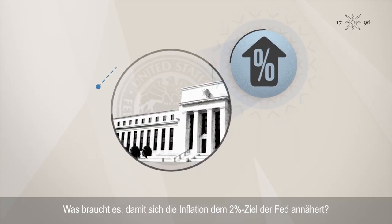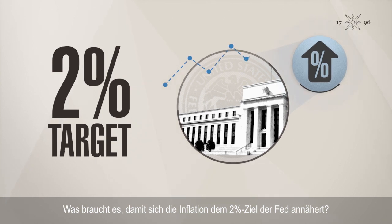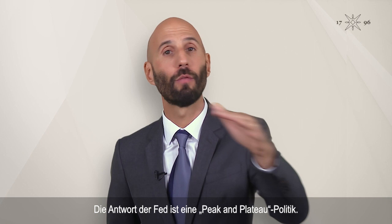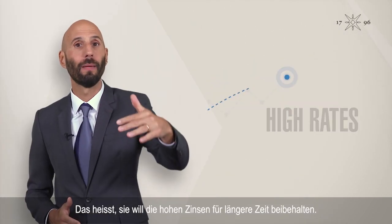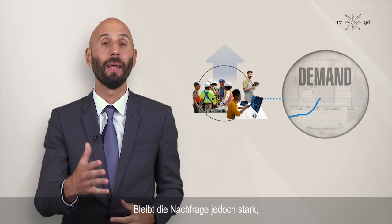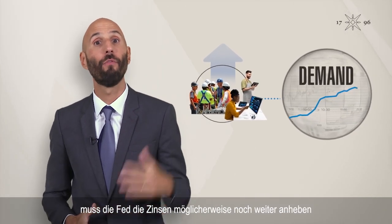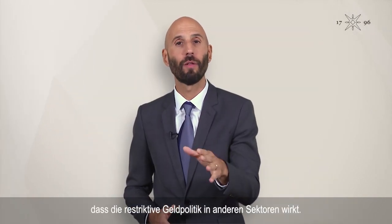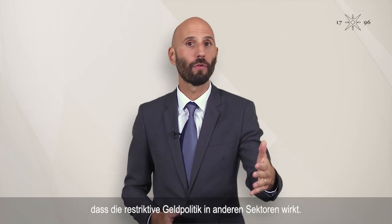What will it take to get inflation closer to the Fed's 2% target? Well, the Fed's answer is a peak and plateau policy — in other words, keeping high interest rates in place for longer. But if demand stays strong, the Fed may have to raise them even further, risking a sharper economic downturn.